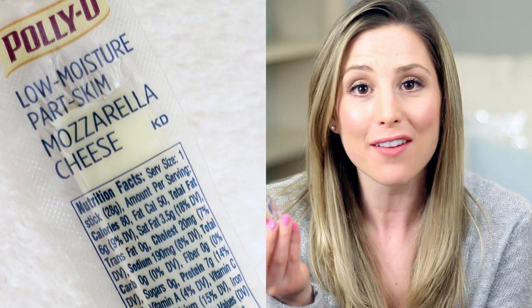My next favorite reminds me of childhood. I went so many years without eating these that I thought I didn't like them anymore, but I have the low-moisture part-skim mozzarella cheese stick. You guys may be like, 'oh my god, seriously?' But I've been loving this — I feel like I kind of rediscovered it. Costco was running a coupon deal and I was like, whatever, I'll just get it and see if I still like it.